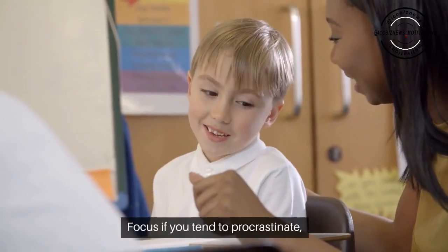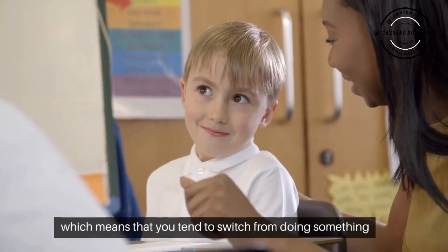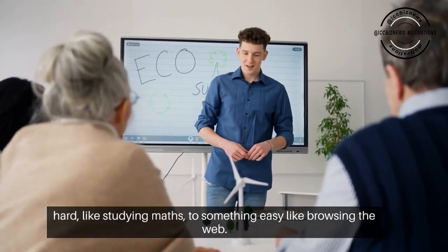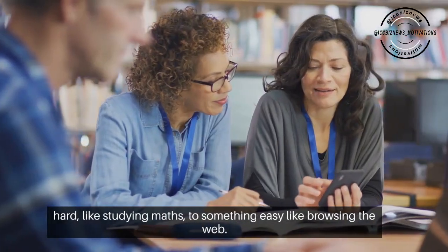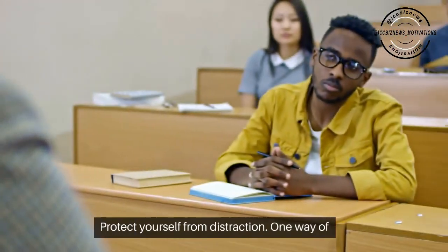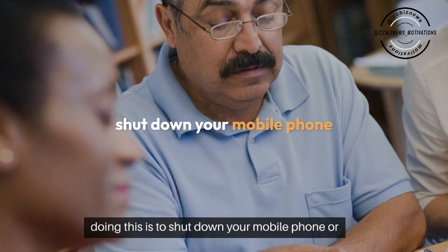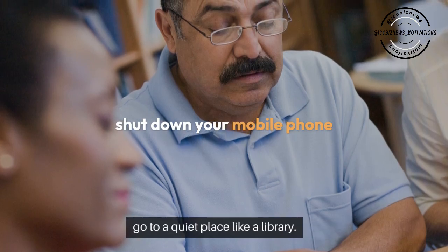Focus. If you tend to procrastinate — which means that you tend to switch from doing something hard like studying maths to something easy like browsing the web — protect yourself from distraction. One way of doing this is to shut down your mobile phone or go to a quiet place like a library.